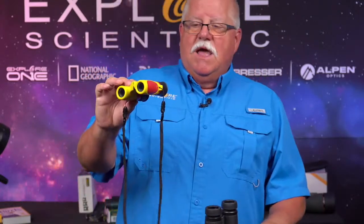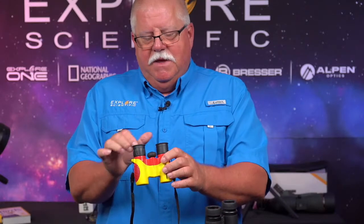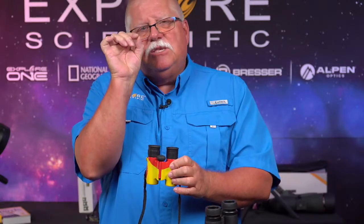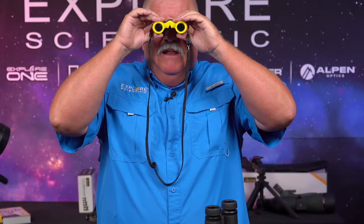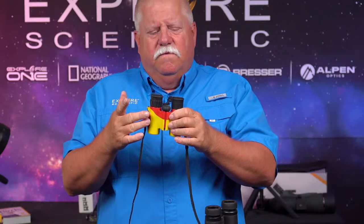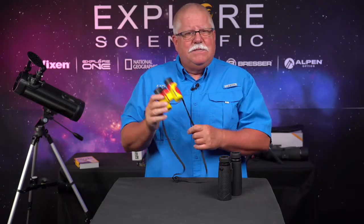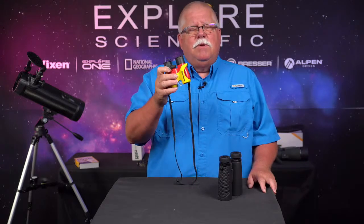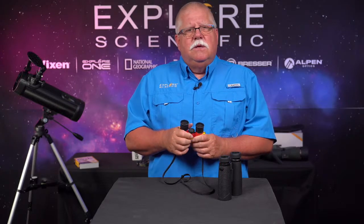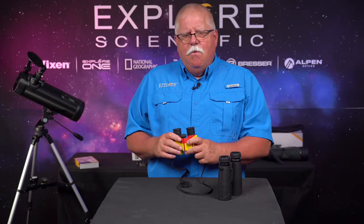So moving on — binoculars. This is the Kids Specialized 6x21 binoculars. They're called kids binoculars because they're made smaller, with the interpupillary distance closer together to account for children's eyes being closer together. But I can use these with no trouble — they actually work for lots and lots of adults too. I advocate picking up a pair in the carousel, not just for the kids in your life, but a pair for you too. Go out bird watching with your kids and teach them the joy of looking at the beauty of birds.